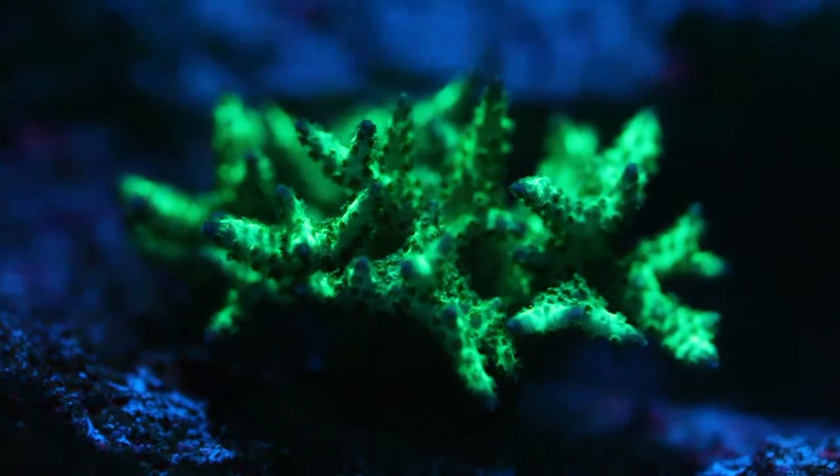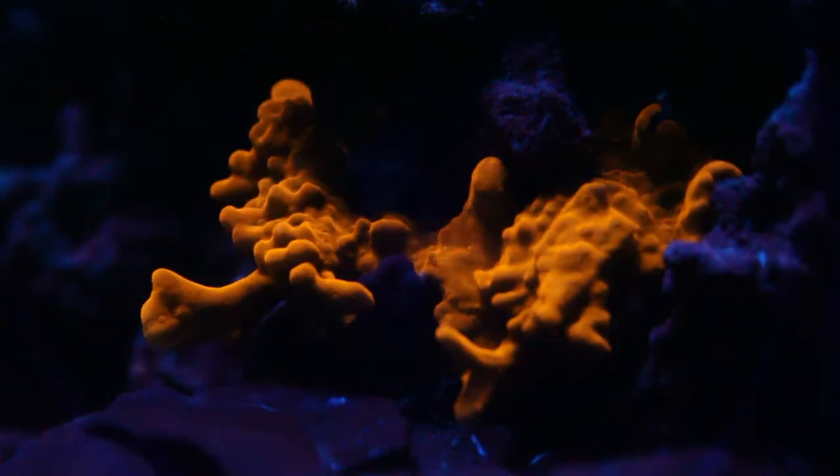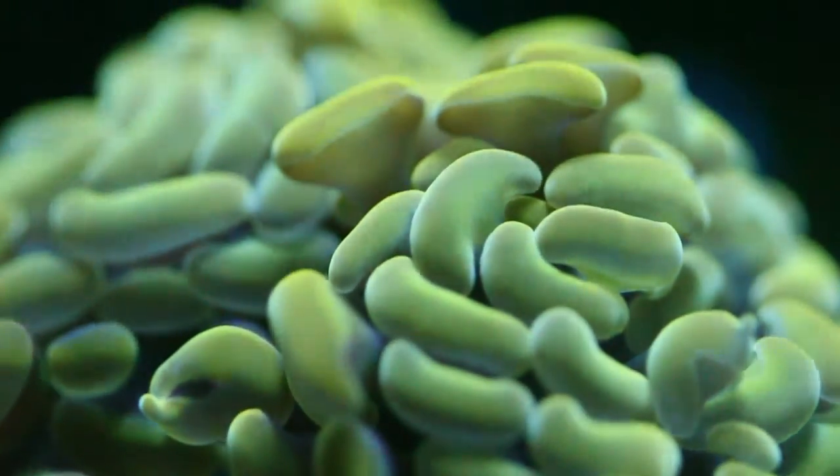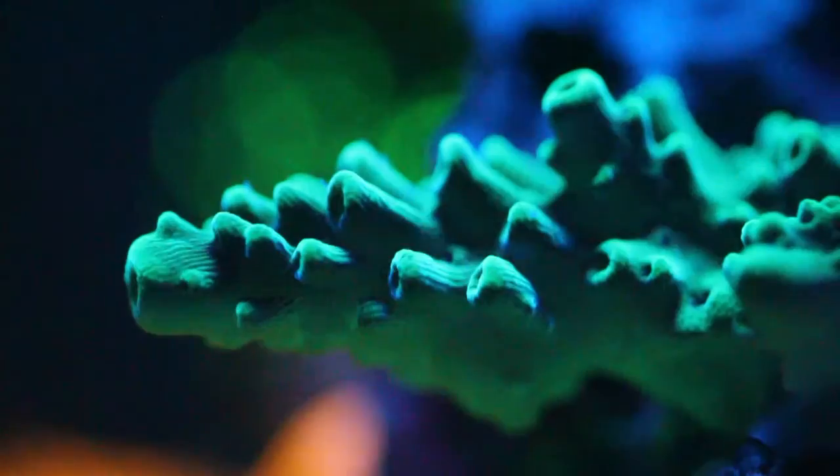As for what made me choose the SB Reef Lights LEDs over other black box LEDs — in order to understand the answer, I'm going to give you a really simplified explanation of lighting wavelengths and how corals absorb it.